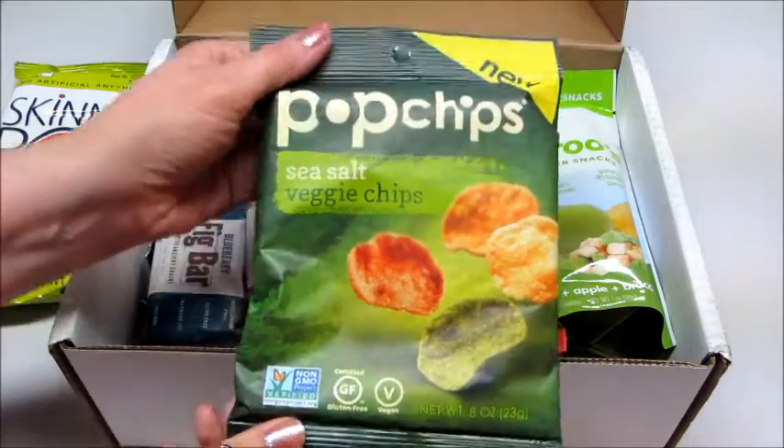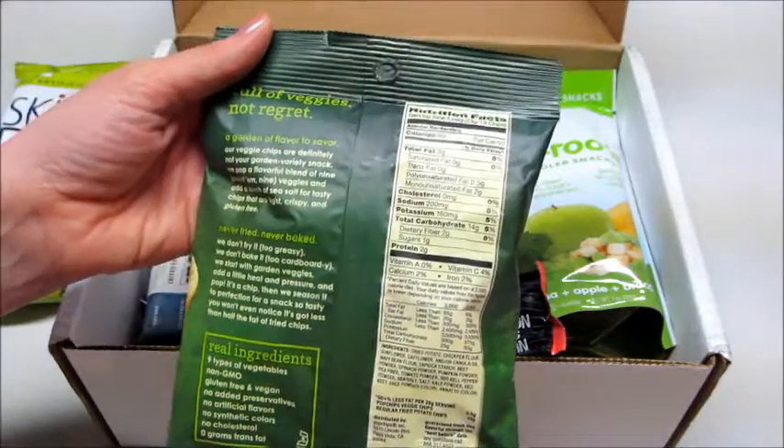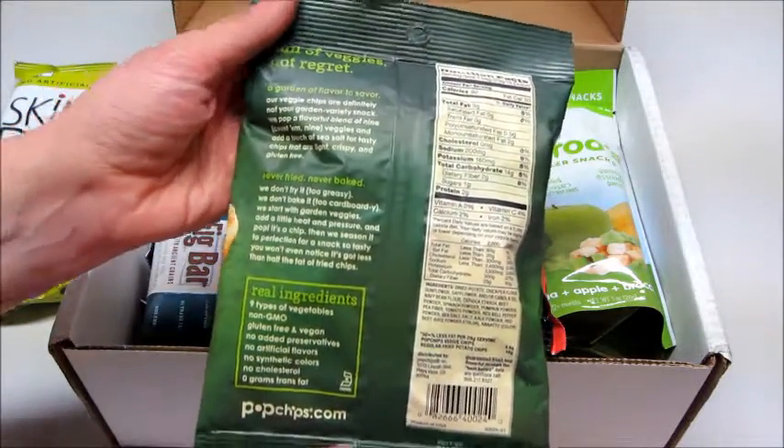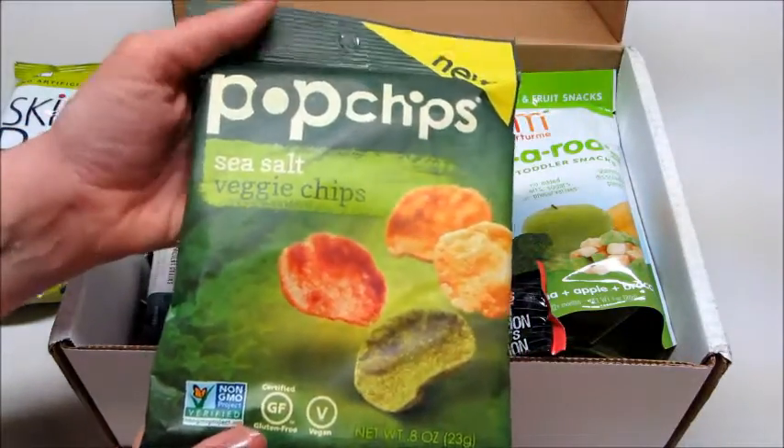Next we have Pop Chips veggie chips. I actually got him to eat some veggie chips the other day — I was excited about that. Normally he'll look at something and decide he doesn't want it, so yeah, these are good. These are non-GMO as well.